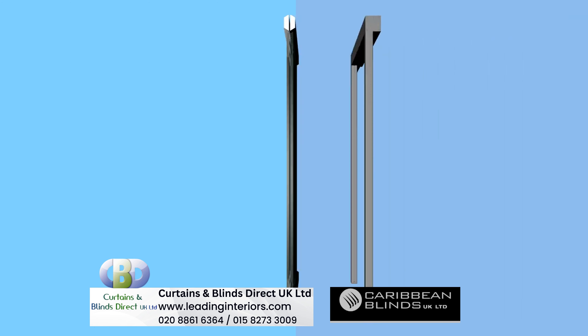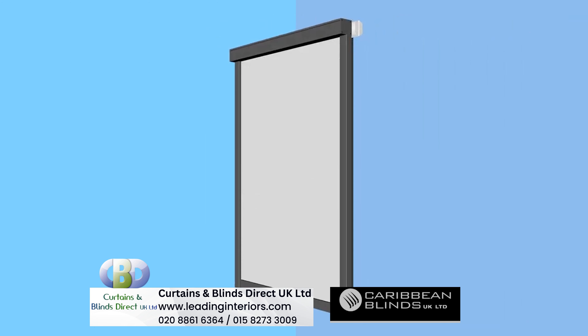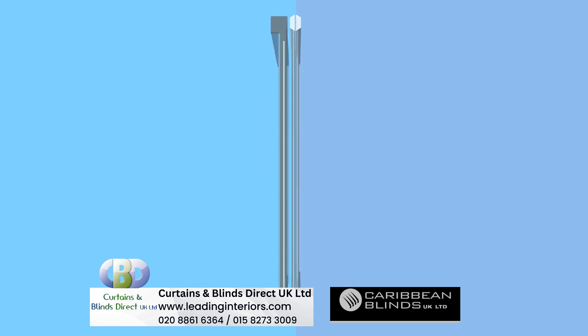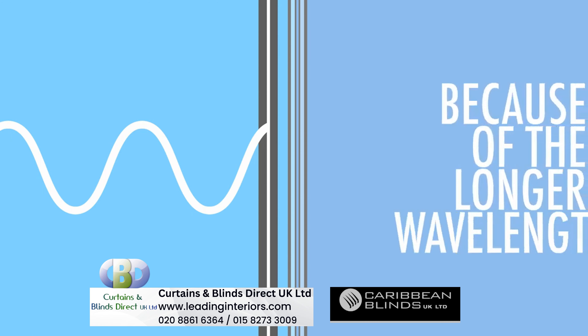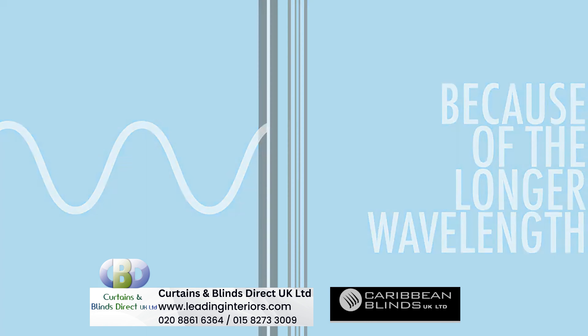Unlike glazing, external blinds are not transparent to the sun's energy, with almost all of the shortwave radiation either reflected or absorbed by the material. Any absorbed energy that is re-radiated towards the glazing does not transmit through the glass because of the longer wavelength and simply ventilates away.